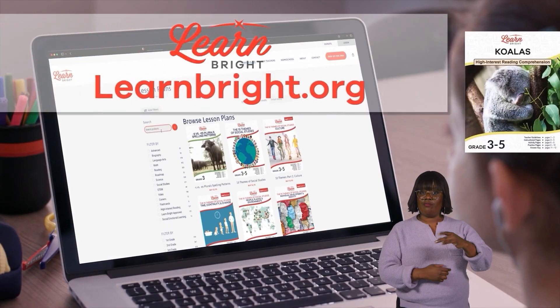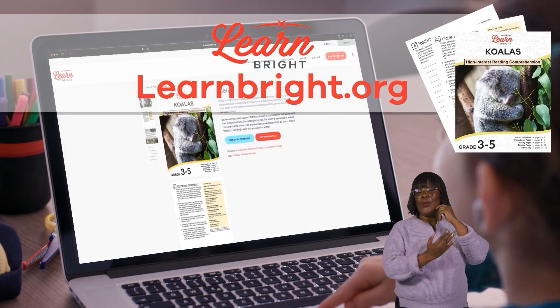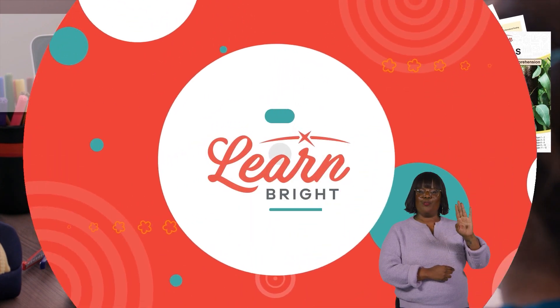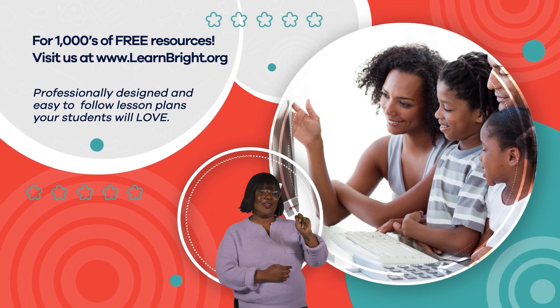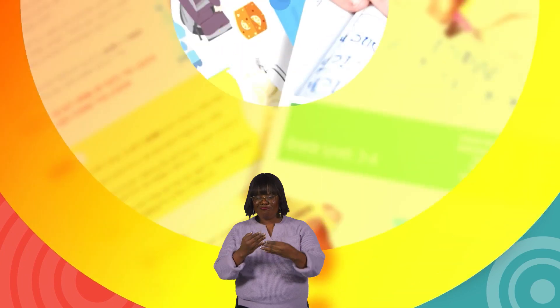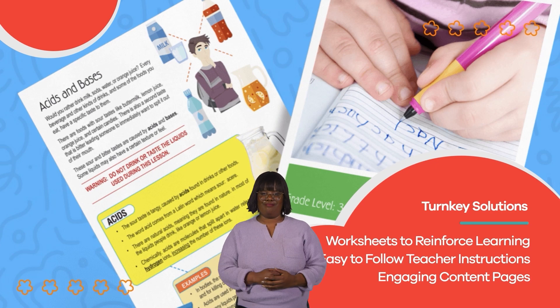If you liked this lesson, make sure you check out even more cool lesson plans on LearnBrite.org. Hope you had fun learning with us! Visit us at LearnBrite.org for thousands of free resources and turnkey solutions for teachers and homeschoolers!